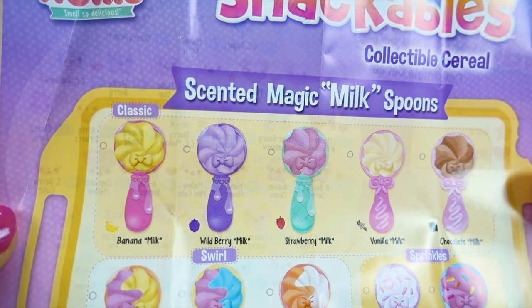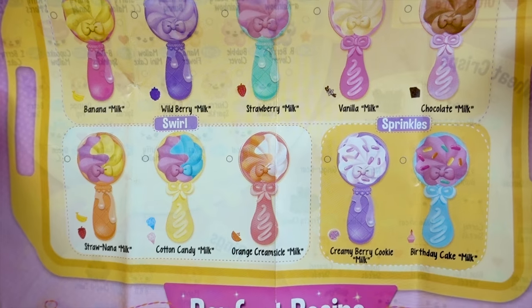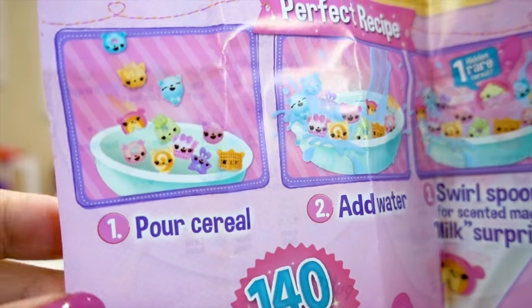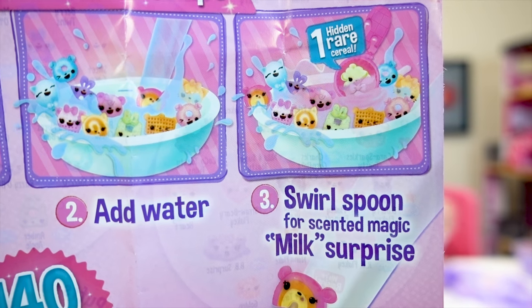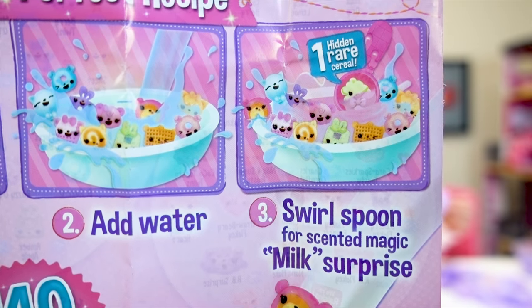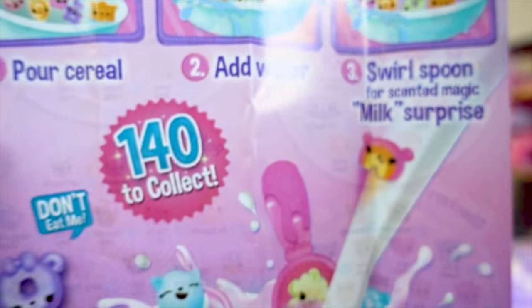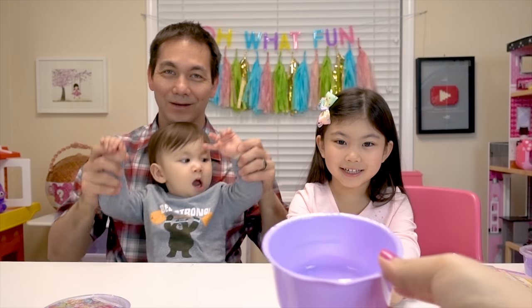And in the back it says Scented Magic Milk Spoons! That sounds exciting! There's a classic, swirl, and sprinkles variety. The perfect recipe is: number one, pour the cereal! Number two, add water! And number three, swirl the spoon for Scented Magic Milk Surprise! And there's one hidden rare cereal inside the spoon! How exciting! And it comes with its own cereal bowl where you can mix the milk in!